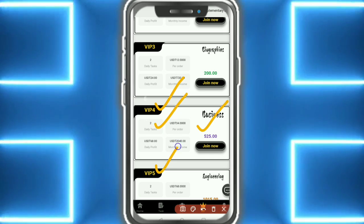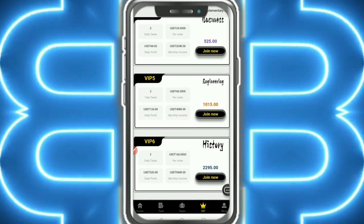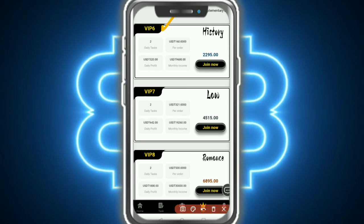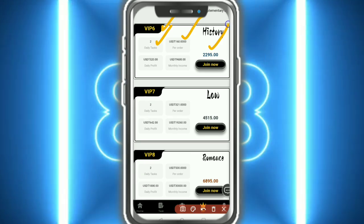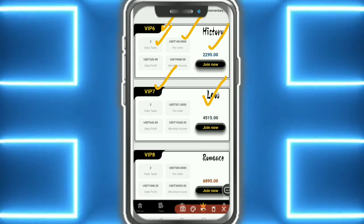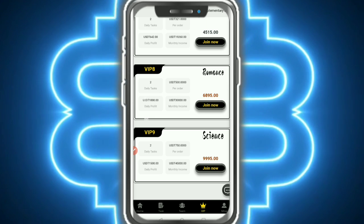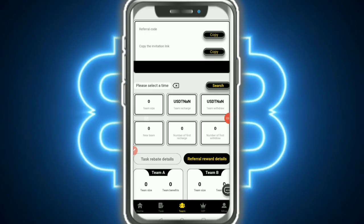VIP 4 and VIP 5 also offer great earnings — check them out. VIP 6 gives a commission per completed order. VIP 7 and VIP 8 are also amazing options, and VIP 9 offers the highest tier — invite more people and earn more money.